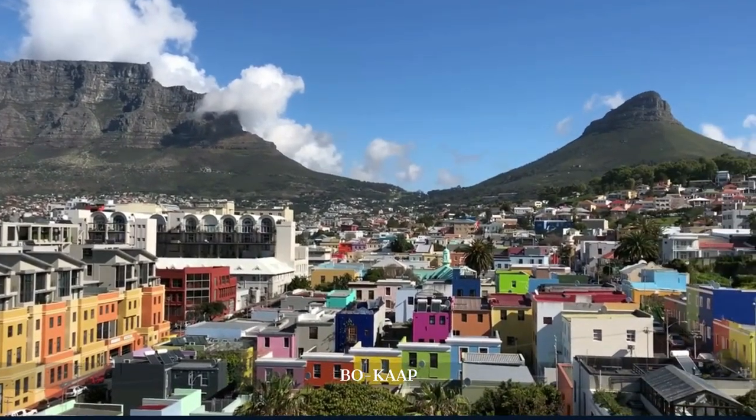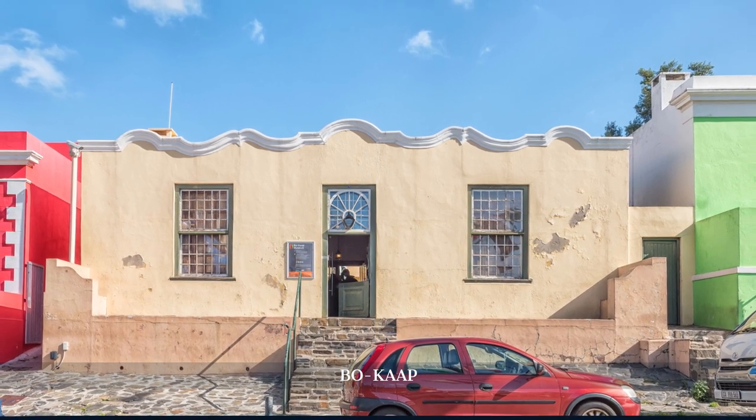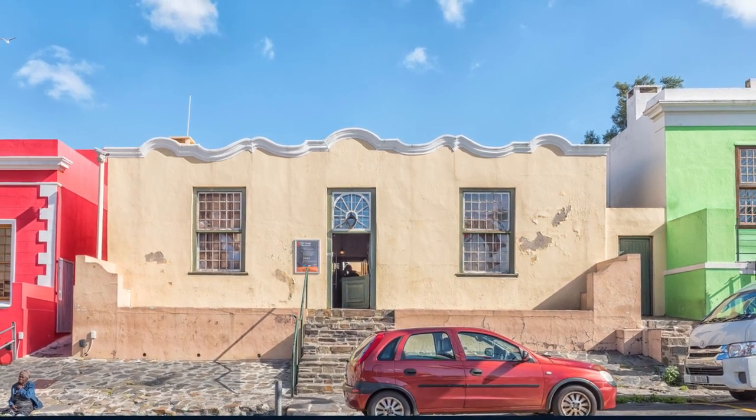The Bo-Kaap Museum, set in a historic 1760s house, showcases the life of a 19th-century Muslim family, offering insights into the community's enduring heritage.